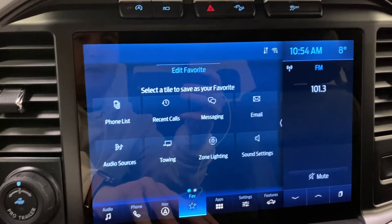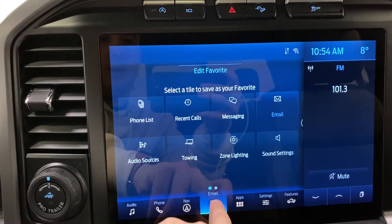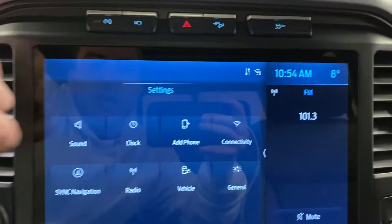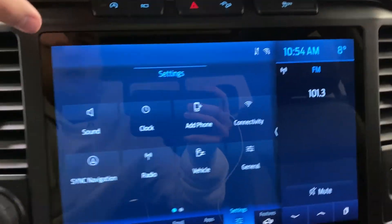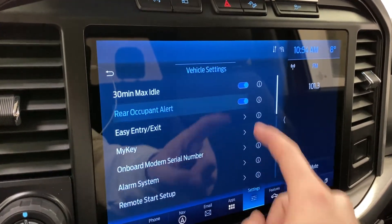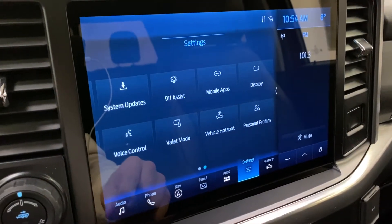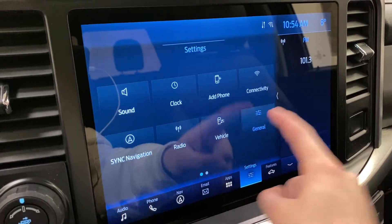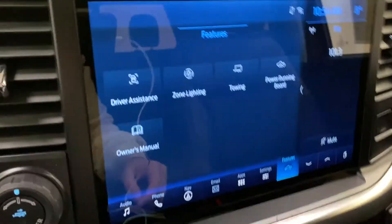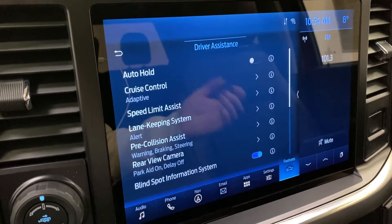You can also quickly switch those two views around. You can set up favorites so your most-used apps are quickly and easily accessible. There's a messaging system, email, various other apps, and vehicle settings — this is where you control your Sync navigation, Wi-Fi connectivity, and general settings. You can turn the rear occupant alert on or off, set up your max idle alarm, remote start, and vehicle hotspot. Under truck features, this is where your driver assistance lives — you can see auto hold, adaptive cruise, speed limit assist, lane keep, pre-collision, rear park aid, blind spot park aid sensors, and more.